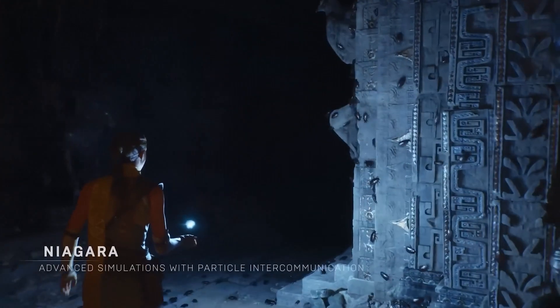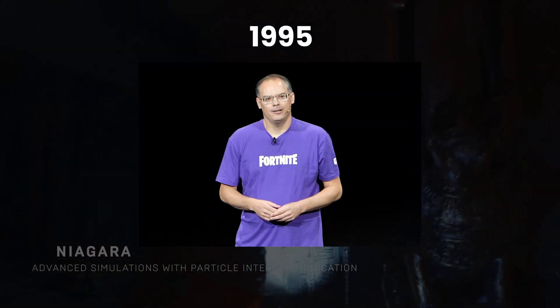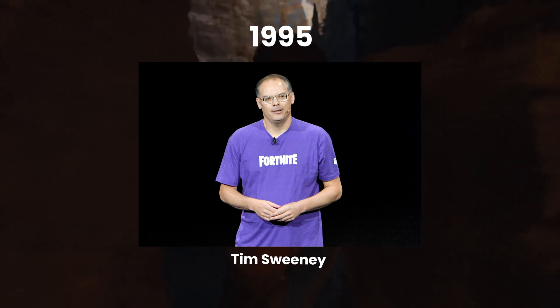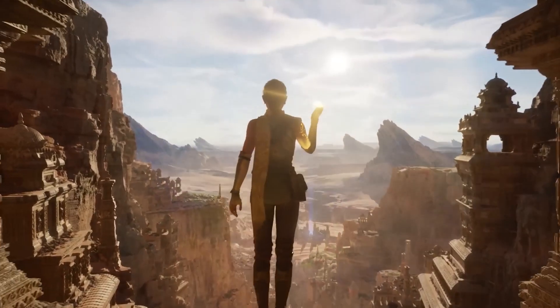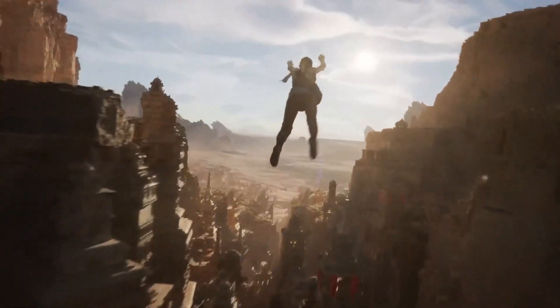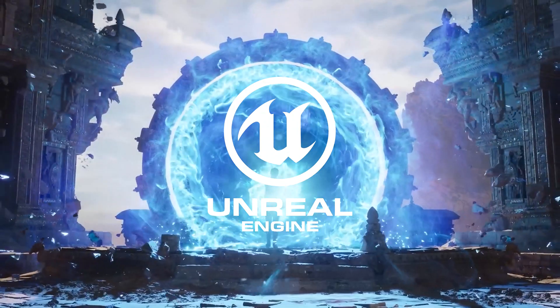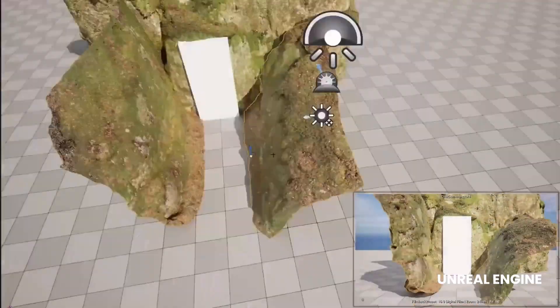To start, let's talk about a software engine that has been around since 1995. It's the brainchild of Tim Sweeney, founder of Epic Games. Since then, it has become a powerhouse in game development and real-time rendering. The launch of Unreal Engine 5 in April 2020 marked a significant success due to its impressive capabilities.